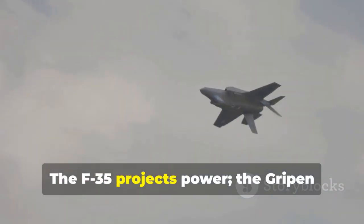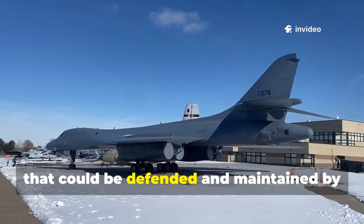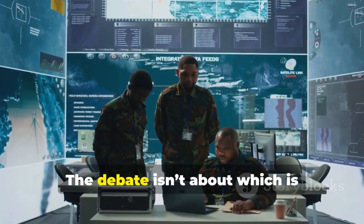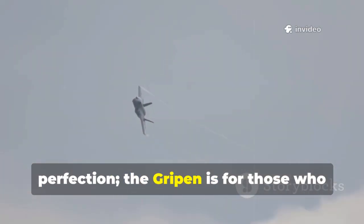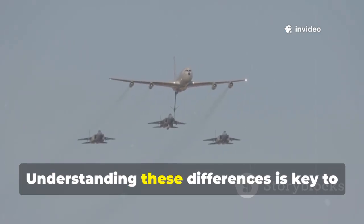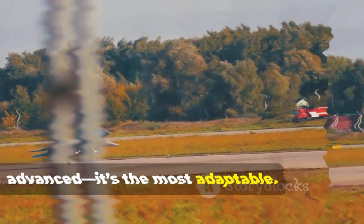The F-35 projects power; the Gripen ensures survival. Sweden's strategic reality demanded a jet that could be defended and maintained by its own people, even under threat. The debate isn't about which is better — it's about which tool fits the job. The F-35 is for those who can afford perfection; the Gripen is for those who need resilience. Understanding these differences is key to understanding the future of air combat. Sometimes the right answer isn't the most advanced — it's the most adaptable.